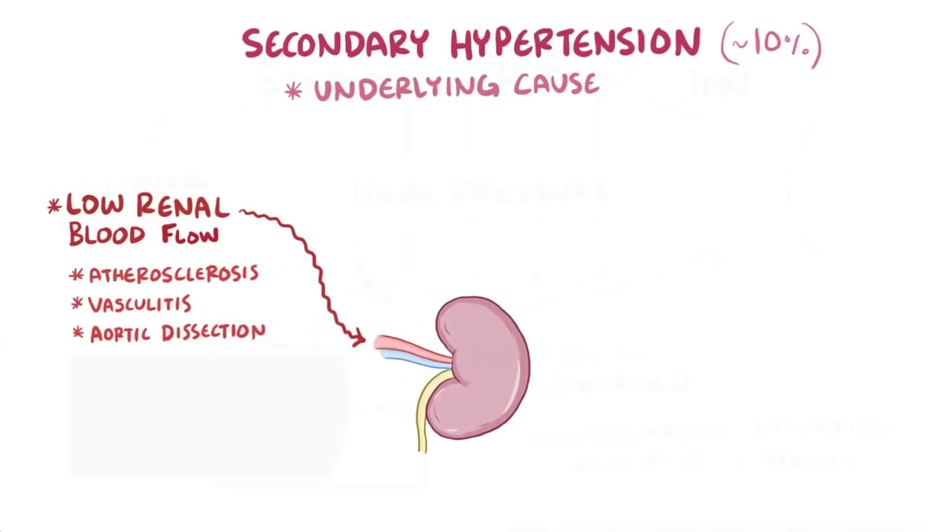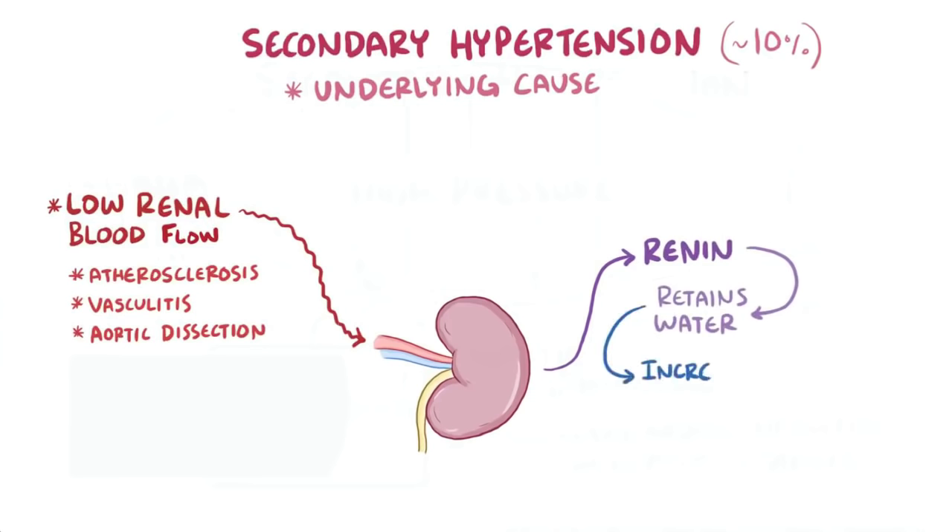The kidneys play a super important role in blood pressure regulation. When not enough blood flows to the kidney, the kidney secretes the hormone renin, which ultimately helps the kidneys retain more water. That water contributes to more blood in the arteries, making them more full, which leads to higher pressures.